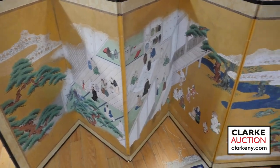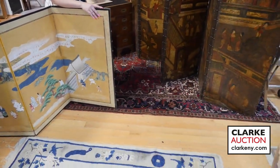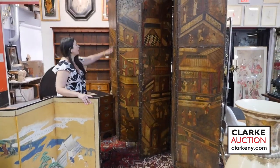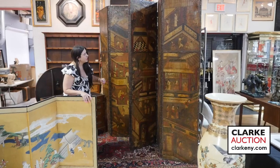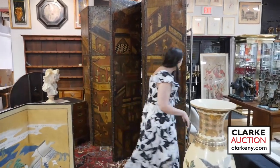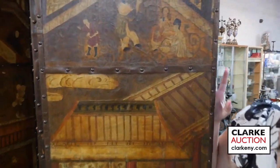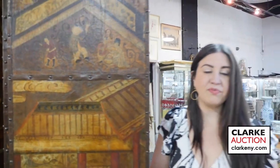We're going to wrap it up with this 19th century chinoiserie painted and tooled leather floor screen — quite large, in relatively good condition, and relined on the back. It's really quite beautiful and came from a Manhattan estate, estimated at 2,000 to 3,000. That wraps it up for our selection of Asian Arts, and we hope to see you on June 11th.